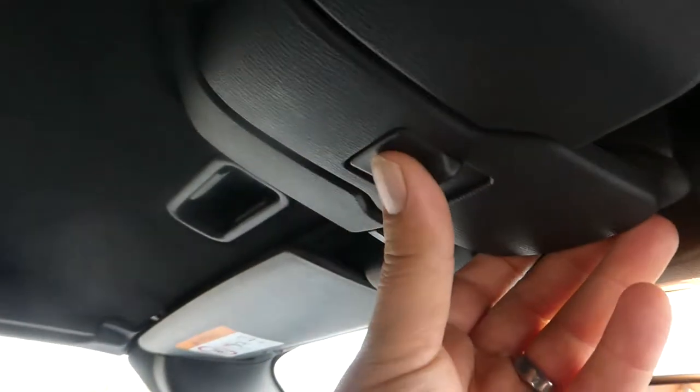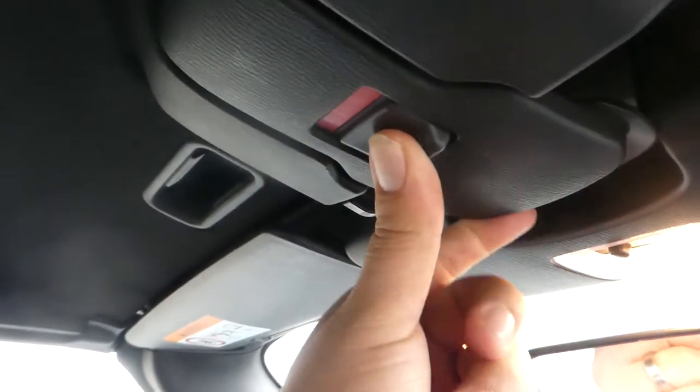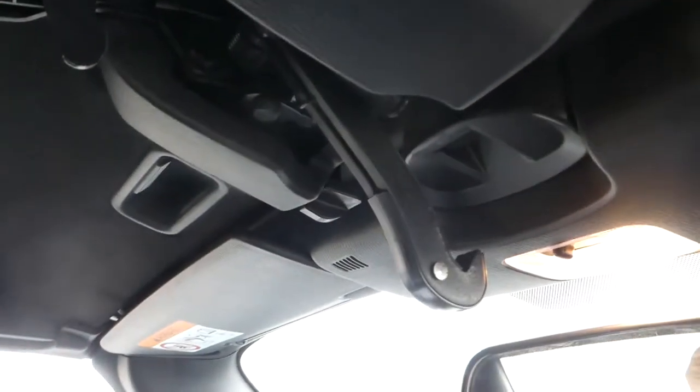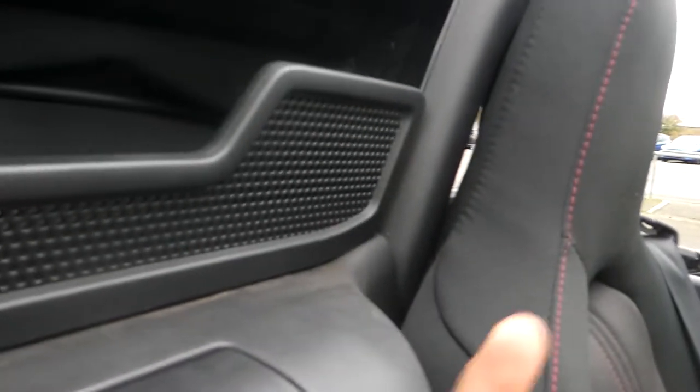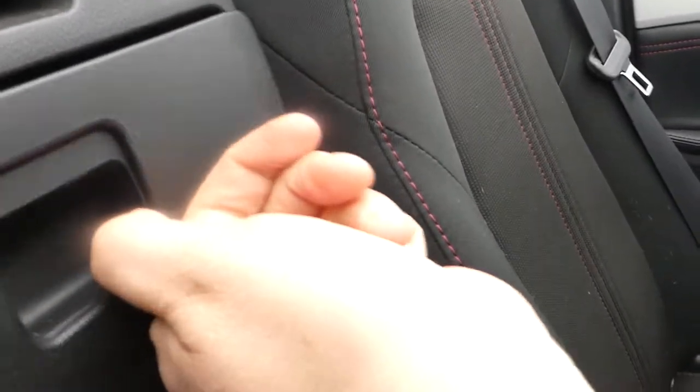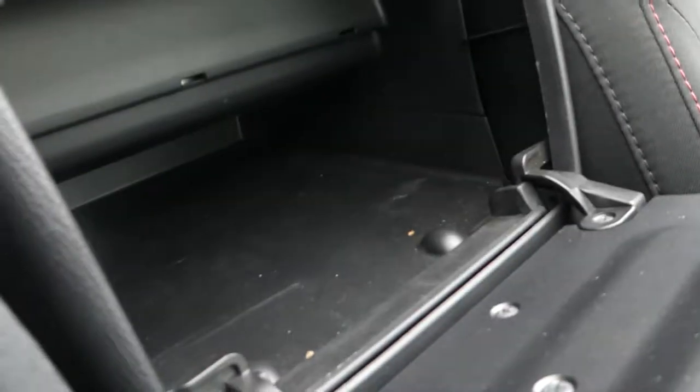To release the roof, there's a little switch with your thumb. Pull back and you can slide it backwards. It does have a locking position as well. So if I spin round, this pushes down — you can see this little clip here. It clips behind here and the release is just here. We also have a little cubby hole just behind me.